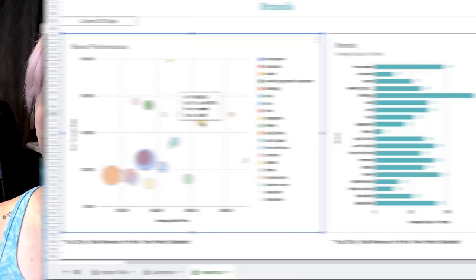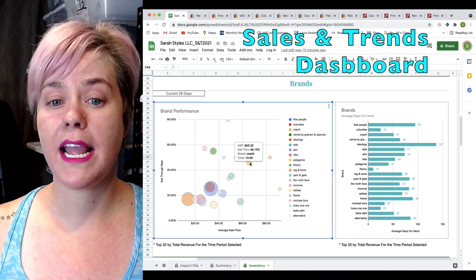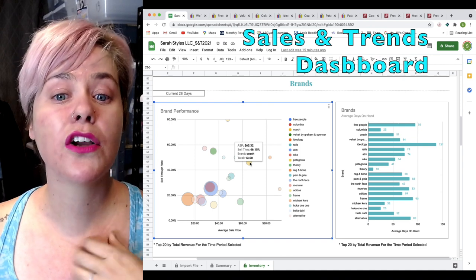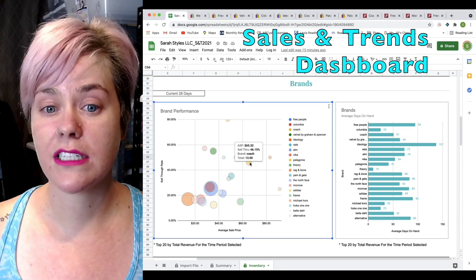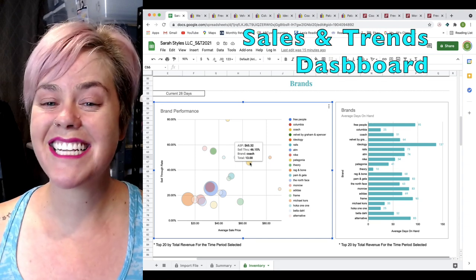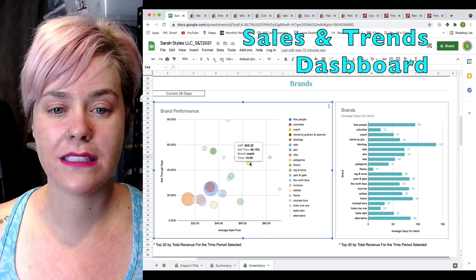Coach — if you're new to my channel, this is one of my Bolo brands always. Sell-through rate is 46% at an average sale price of $65. So in the past 28 days, 46% of the Coach that I have for sale has sold and it's selling on average for $65. Make sure to stay tuned to see actual items that sold contributing to these data points.